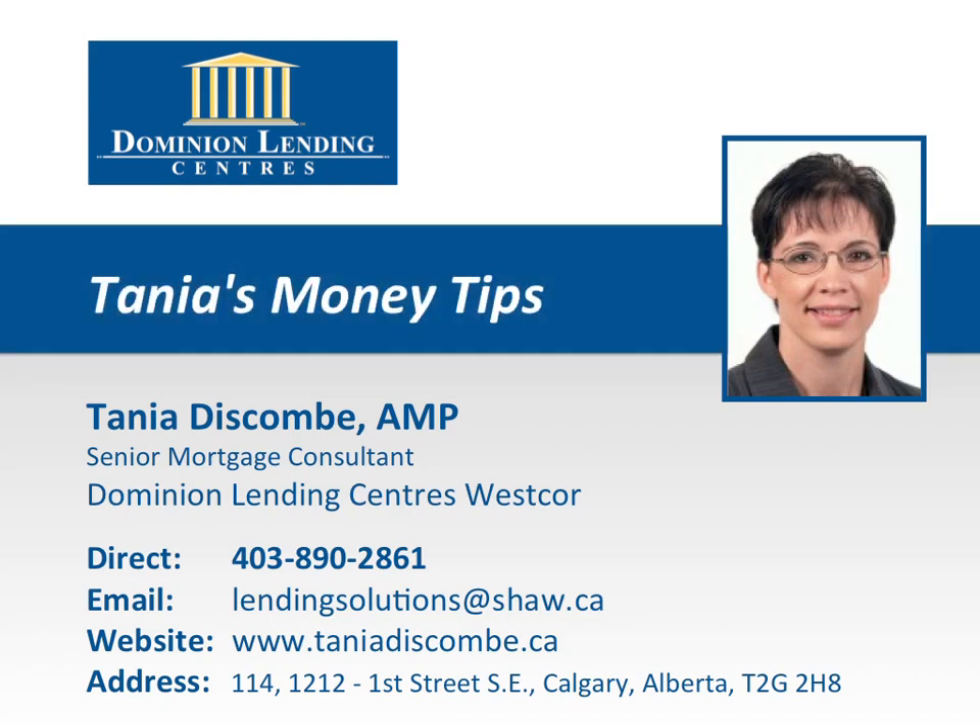Welcome to Tanya's Money Tips, where you'll discover insider secrets on how to save time, energy, and money when buying, selling, refinancing, renovating, and maintaining your home. This episode is brought to you by Tanya Discombe from Dominion Lending Center's Westcore, the number one mortgage choice for Calgary homeowners. Here's your money tip.